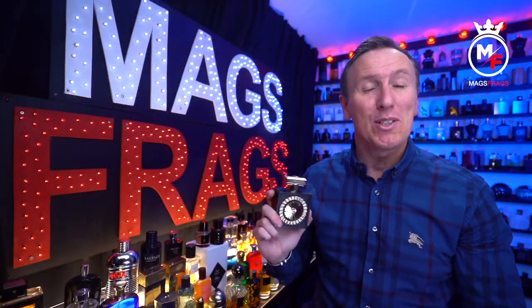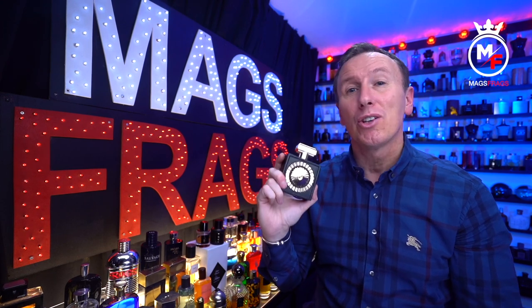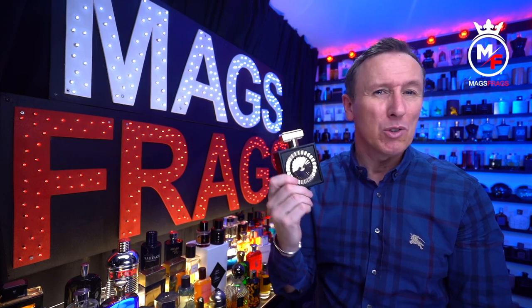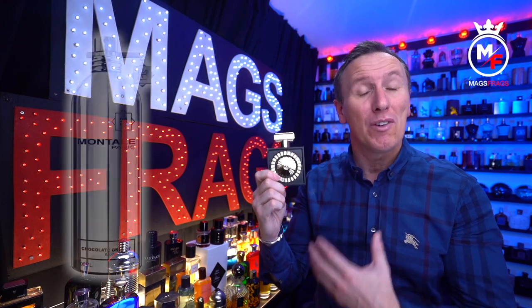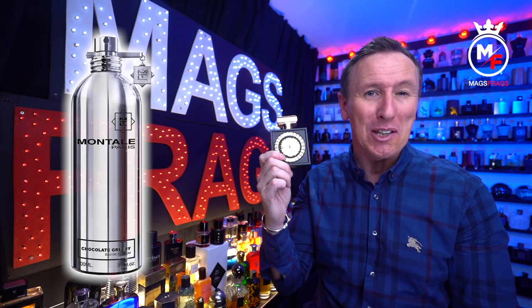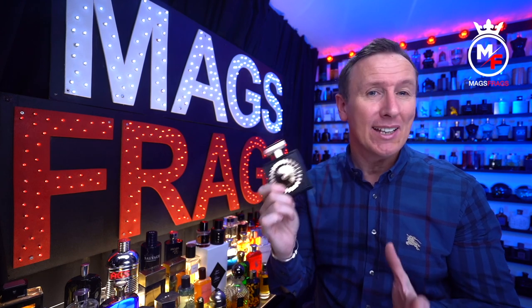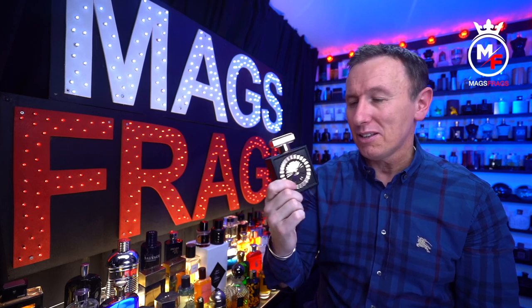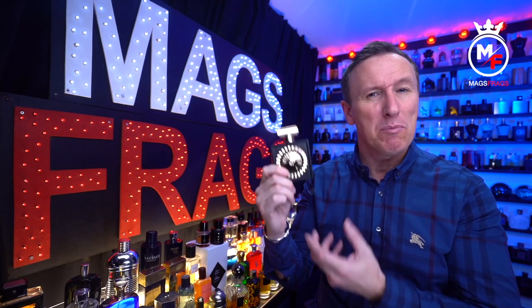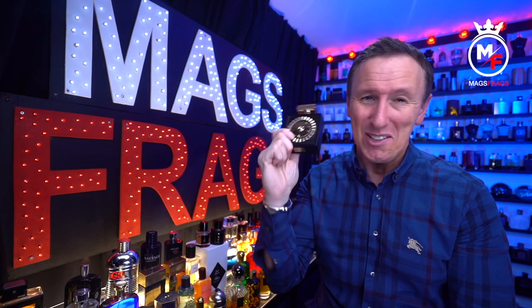This one opens up fairly fruity and very sweet. I pick up on the mandarin orange and red berries, but these are accompanied by the cacao and vanilla, and pretty much from the initial spray I was instantly reminded of Montale's Chocolate Greedy — you get that chocolate orange kind of aroma. I did a side-by-side comparison and they aren't identical; the mandarin is a little more pronounced in the Montale version, whereas here it's more of a mix of mandarin and red fruits, but you won't fail to pick up on that Chocolate Greedy DNA as soon as you smell this.